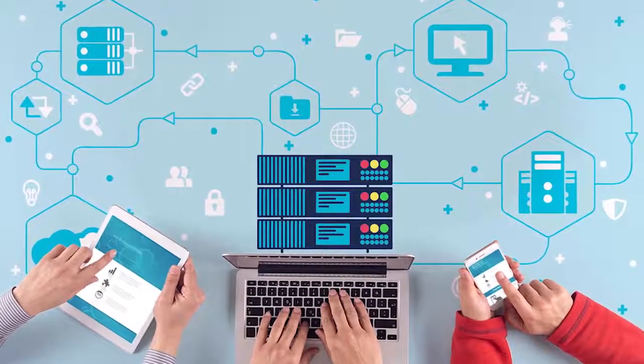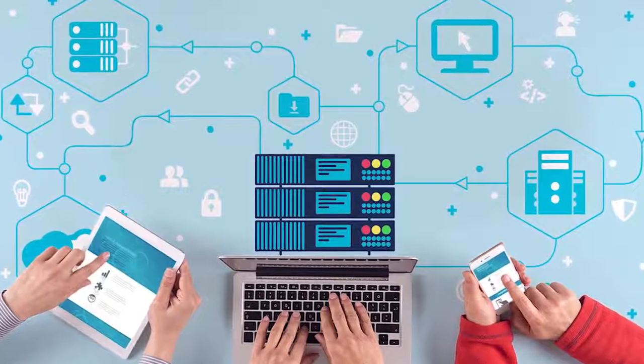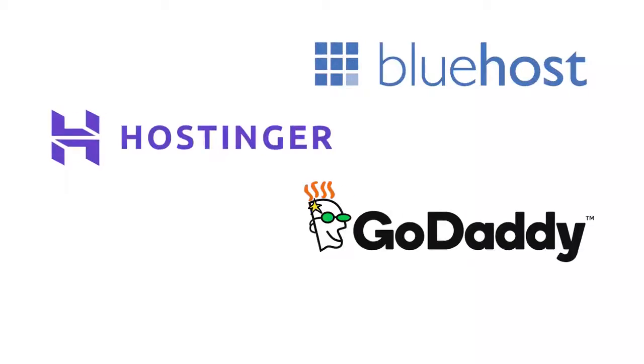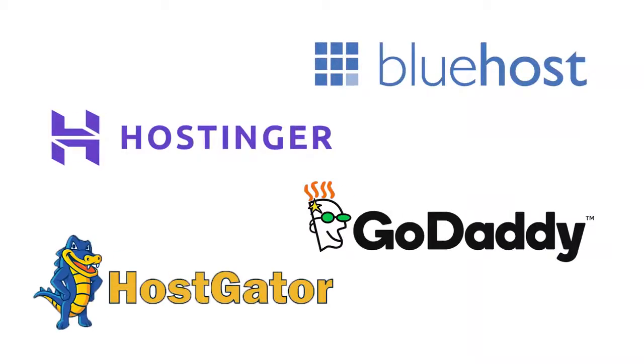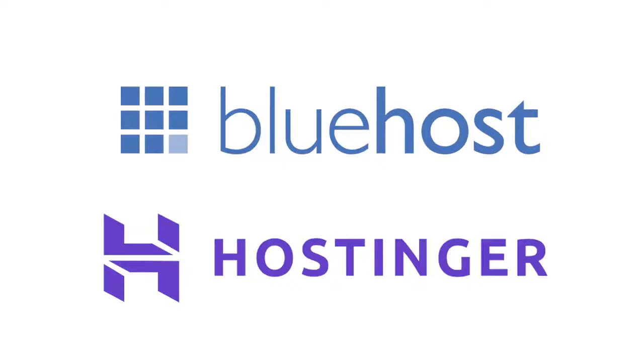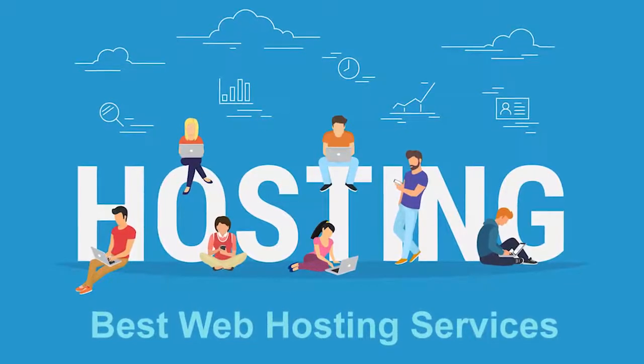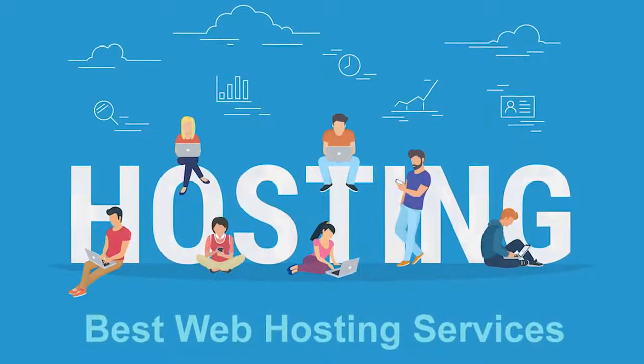Bluehost and Hostinger are both very popular website hosting companies. If you don't know what a hosting company is, it's essentially a company which provides web servers — places where you can host your website for a certain amount per month. Some very popular names in the business are Bluehost, Hostinger, GoDaddy, and Hostgator. Bluehost and Hostinger, however, are both very famous for providing some of the cheapest and best hosting services on the market, which is why I'm going to be comparing these two today.